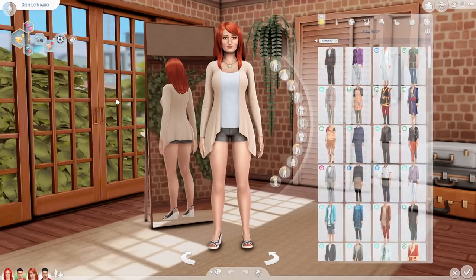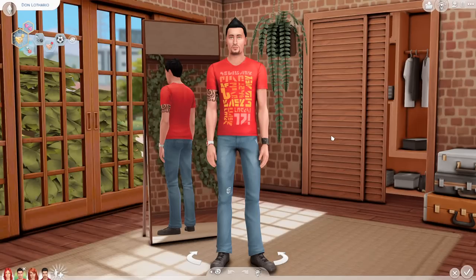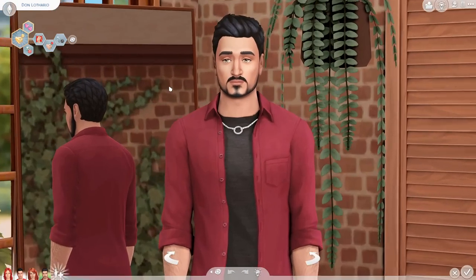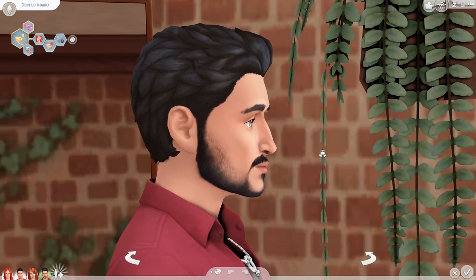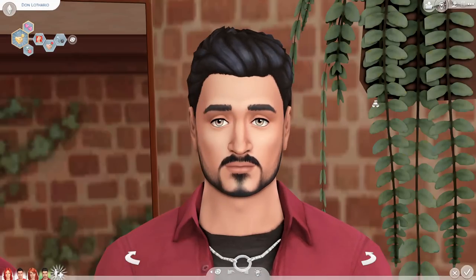Let's move on to Don Lothario. I actually liked the 2014 version of him — I thought he was pretty hot; he's a bit of a d-bag but we love him for it. Don is a serial romantic, non-committal, a romantic at heart, and obviously active. This is the new Don Lothario — he is sporting the brand new beard that came with this update, so now you can see what that looks like.